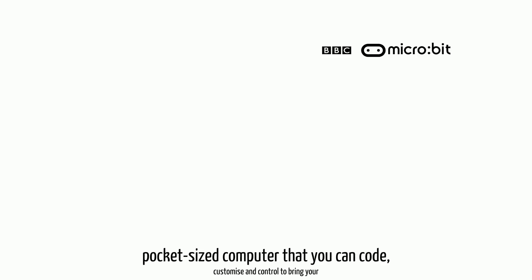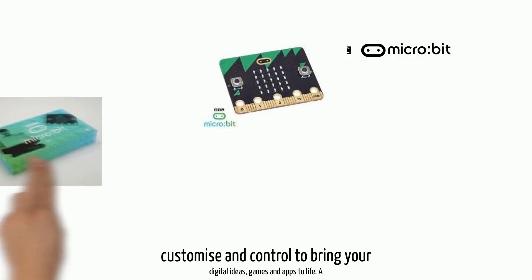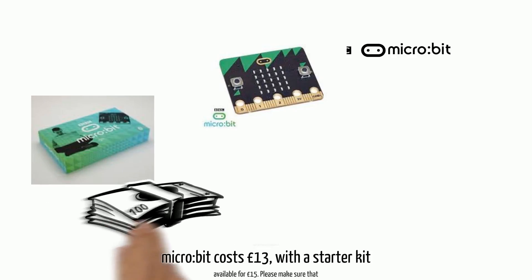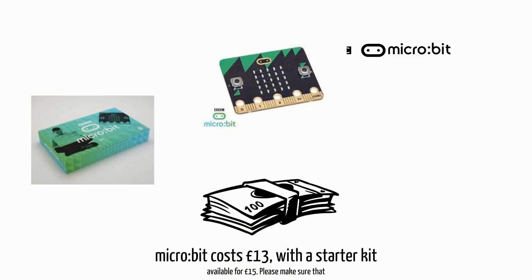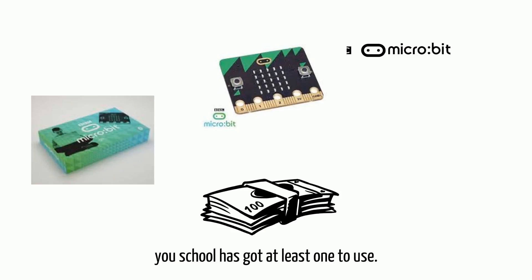BBC Micro:bit. The BBC Micro:bit is a pocket-size computer that you can code, customize and control to bring your digital ideas, games and apps to life. A Micro:bit costs £13, with a starter kit available for £15. Please make sure that your school has got at least one to use.